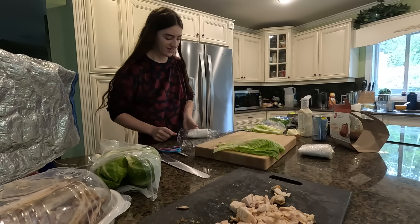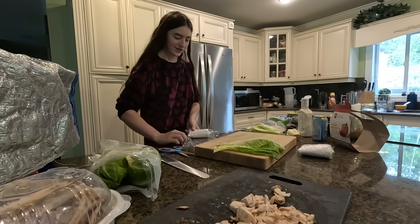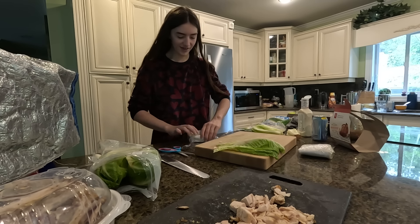Liv and Jared just moved in down the street too, so it makes it super nice, especially because we're not working together anymore.